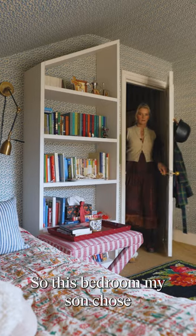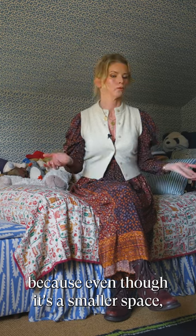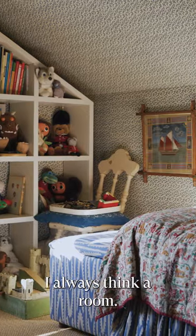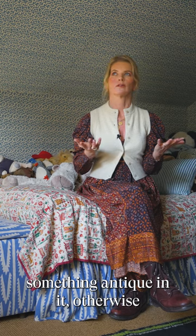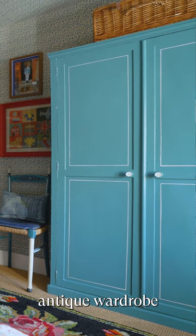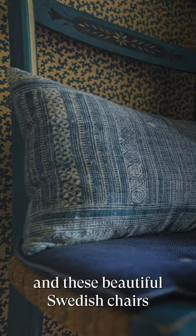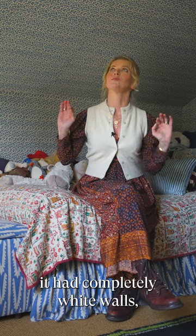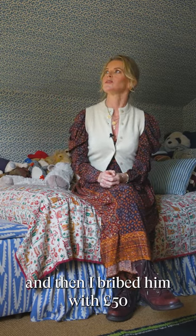My son chose this bedroom because even though it's a smaller space, he thought it was the coziest. I always wanted to have something antique in it, otherwise it could just really be a hotel space. I had this lovely blue antique wardrobe and these beautiful Swedish chairs, which are painted, next to it. It had completely white walls to start with.